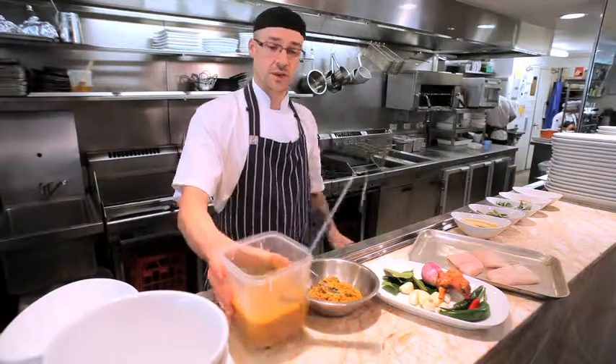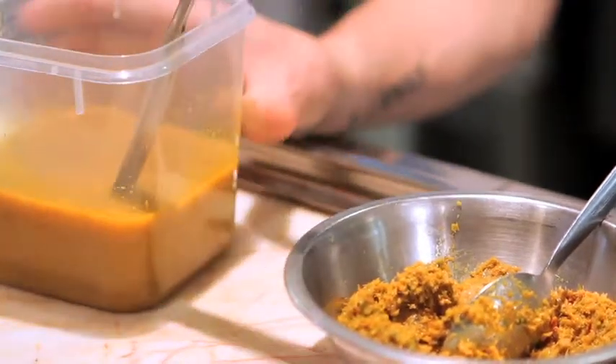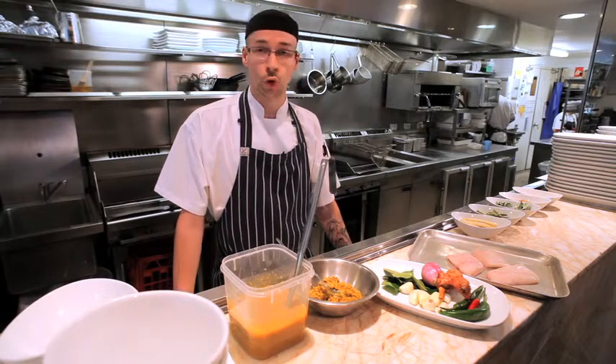The end product is this nice, very fragrant curry. It's the only curry throughout Asia that doesn't have any coconut milk in it, because it comes from the northern territory of Thailand where they have no coconuts.